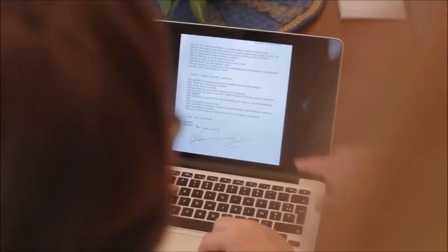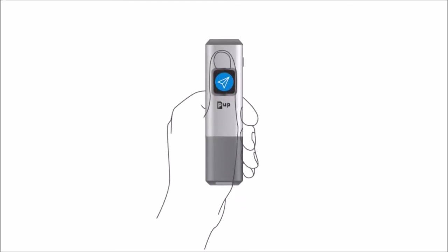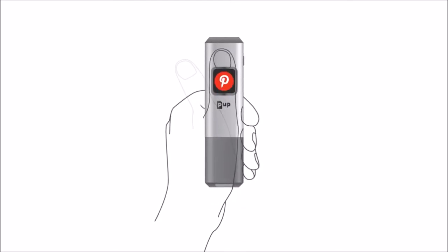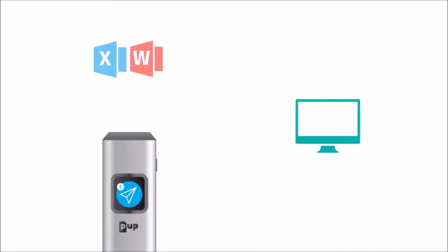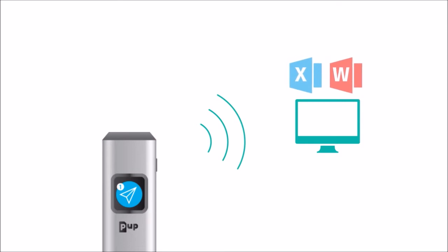The PUP will bring you new creative scenarios every day, so you can stay up to date with your favourite networks — Facebook, Pinterest, Instagram. They can all be reached in one click. It will even help you import your documents into Word and Excel.